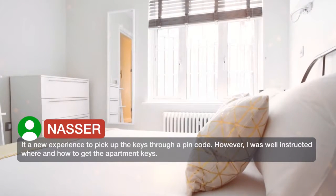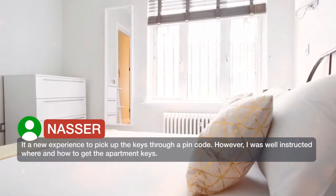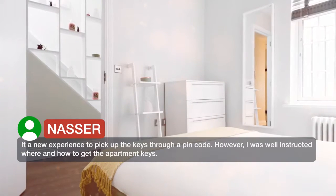It was a new experience to pick up the keys through a pin code. However, I was well instructed where and how to get the apartment keys.